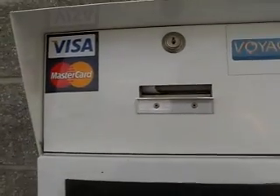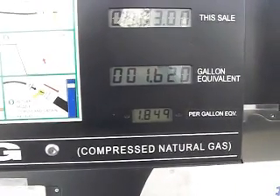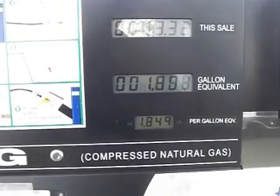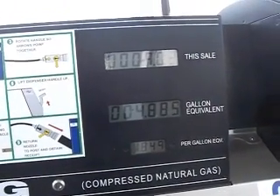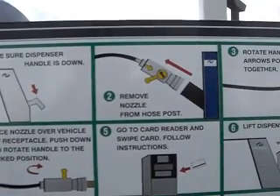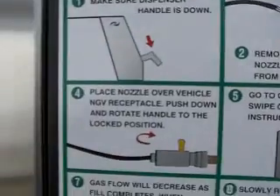They accept Visa and MasterCard. My owner's manual says this car will hold 6.6 gallons. Make sure the dispenser handle is down, remove the nozzle from the hose post, hook up the nozzle, rotate the handle with the arrows together, and clamp it down.